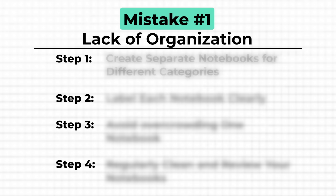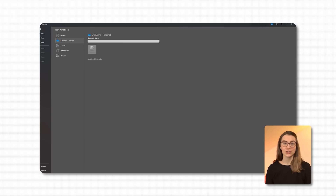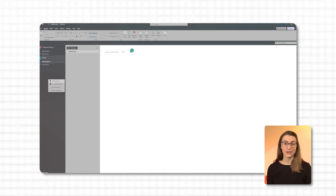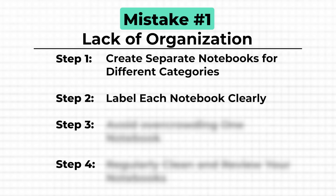Let me show you how to fix this and organize your notebooks in a way that actually works. Imagine you're working in marketing — you could start by creating separate notebooks for key areas of focus, like strategy and planning, brands, campaigns, and events. These notebooks are like having a few well-organized drawers or cabinets in your kitchen, each dedicated to specific tools, making everything easy to find and less overwhelming. Give your notebooks clear, simple names that reflect their content.